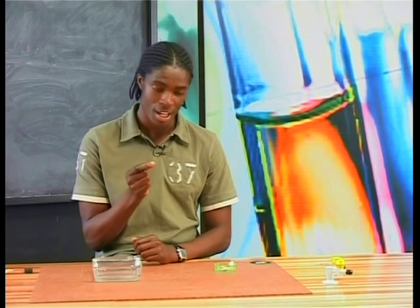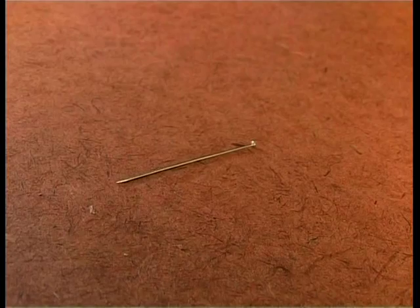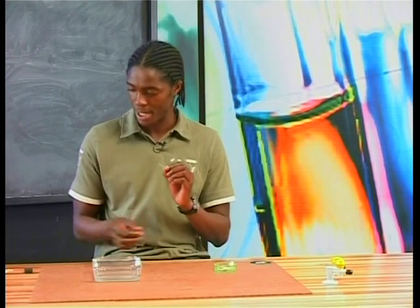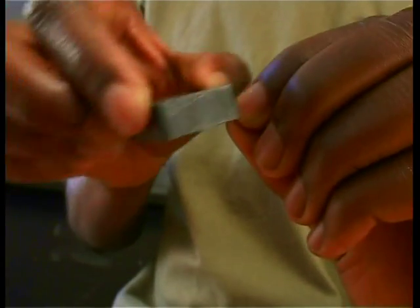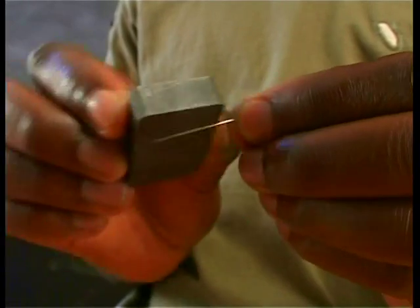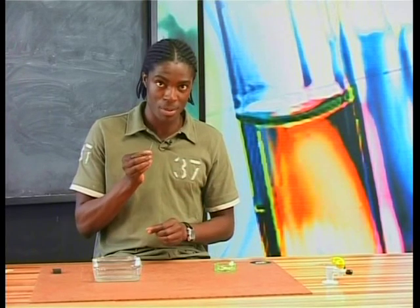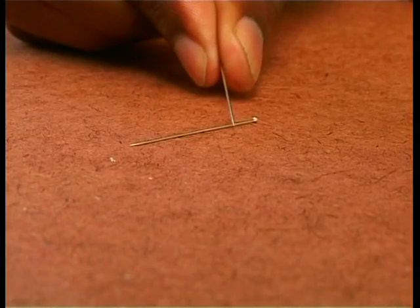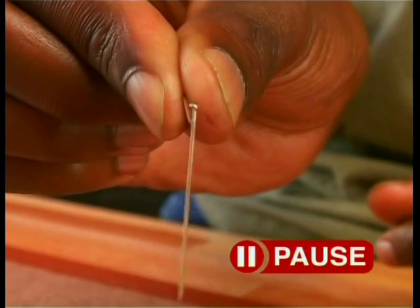Hey there, guys. I have a steel pin here. Now, I want you to watch closely what happens when I take this steel pin and put it closer to another steel pin. Are the two steel pins attached to each other? Obviously not. Now, what I'm going to do is stroke this steel pin with a permanent magnet. Watch carefully how I do it — each time I stroke it, I stroke it in the same direction. You have to do this for a couple of minutes. Now watch very carefully what happens. I'm going to take the steel pin and put it closer to this other steel pin. When this steel pin was stroked with a magnet, it became magnetized.